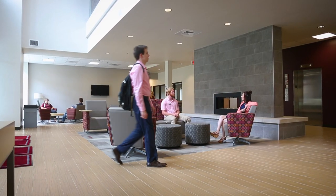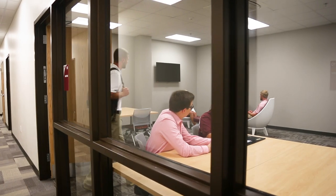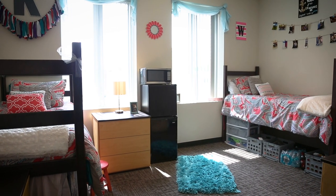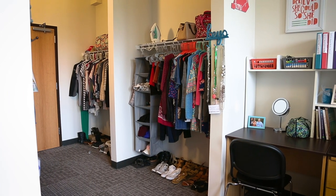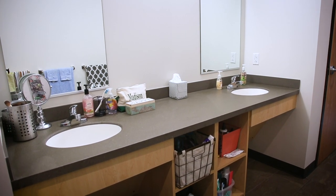North Hall is home to 488 residents who can find plenty of me space with predominantly suite-style rooms. Each side of the suite is comfortably appointed with two beds, two desks, and two closets, and four people sharing an adjoining bathroom with a dual vanity.